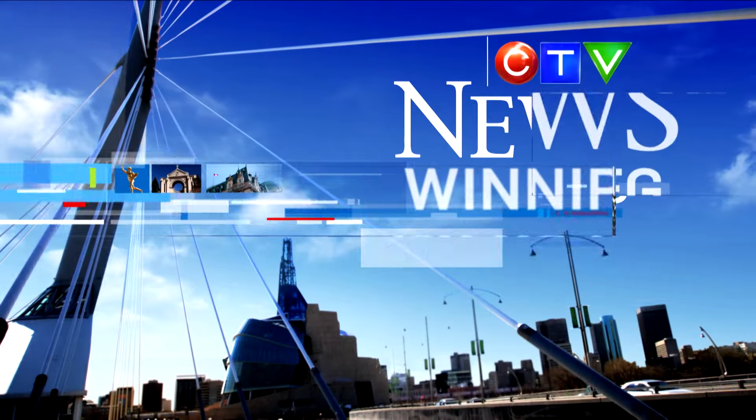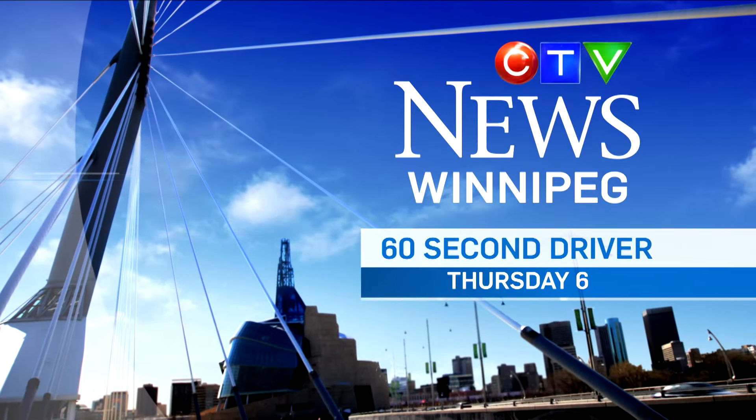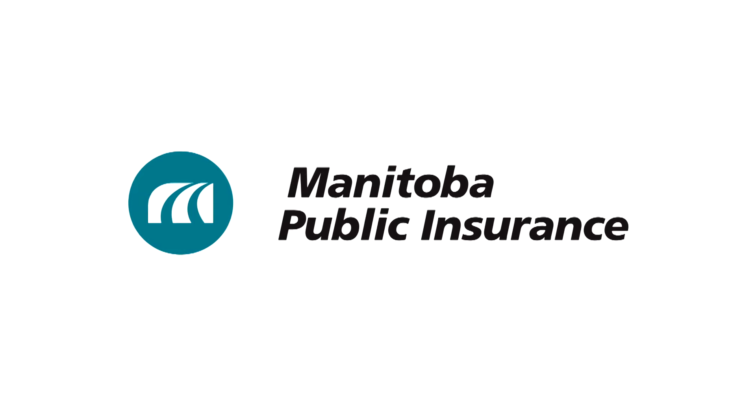To avoid problems like faulty brakes, it's a good idea to keep your vehicle maintained to ensure everything is in working order. For more driving tips, watch The 60-Second Driver Thursdays at 6 on CTV News, brought to you by Manitoba Public Insurance.